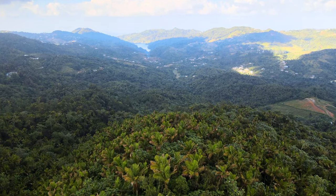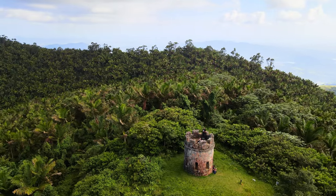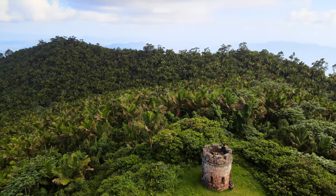At the top of the tower, you'll get unobstructed, panoramic 360-degree views of the whole island, including a large lake nestled among the mountains.